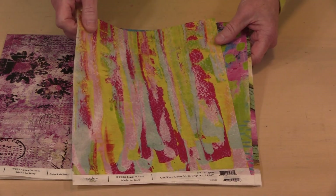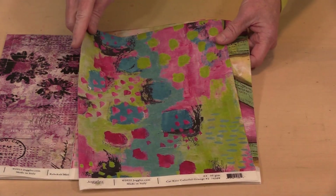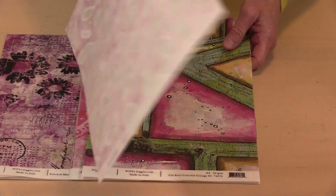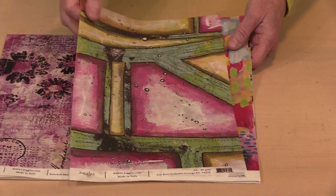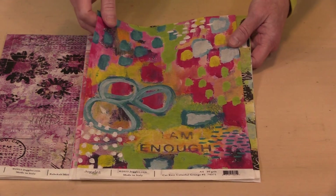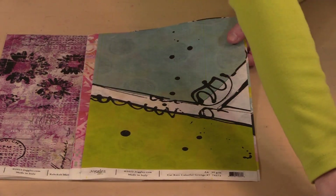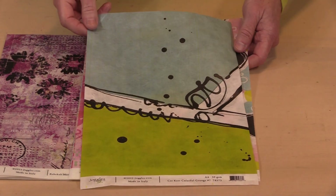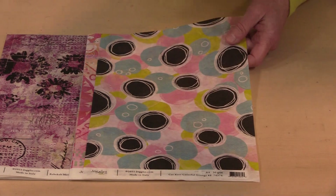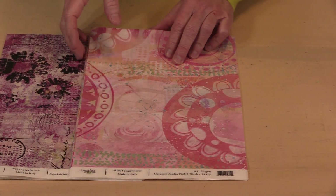These are numbered — this is called Colorful Grunge and they're numbered one through eight. I'm going to quickly flip through them so you can see them. We'll have all of these available in sets — a set of eight for Kat, a set of four for Margaret, or a set of six for Rebecca. We'll also have open stock available, so you can buy as many as you want of one design or pick just the ones you love. Sets and open stock — we have them all available for you.